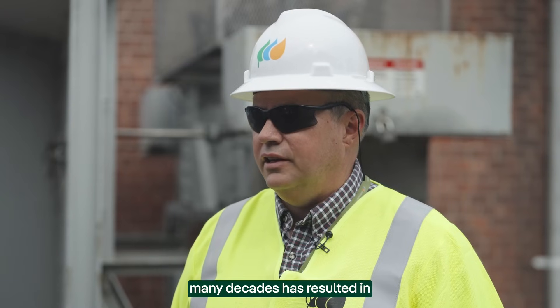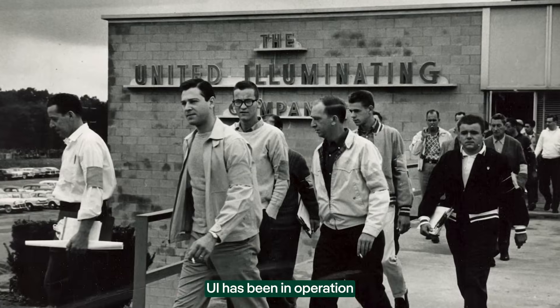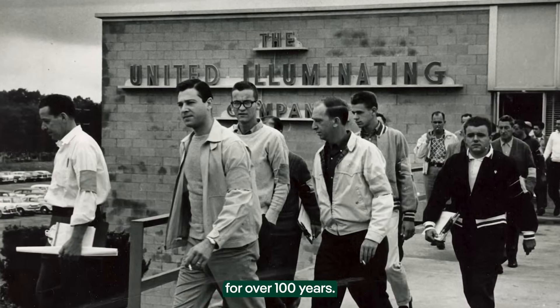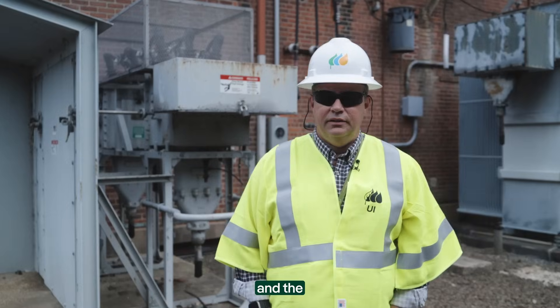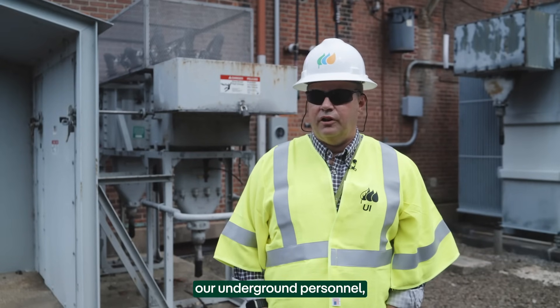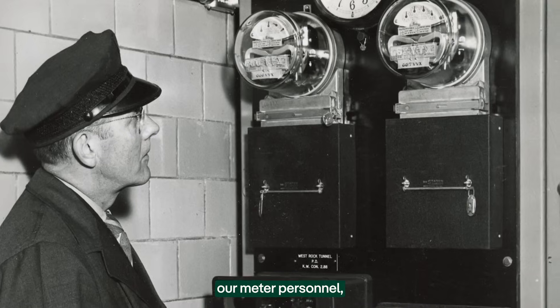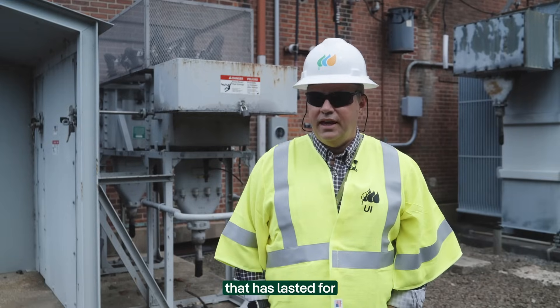That strategy, over many decades, has resulted in some of the best reliability in the country for our customers. UI has been in operation for over 100 years. And as I look back at the substation, what I see are many of the people that came before me — the skills of our engineers, our line workers, our substation and underground personnel, our meter readers and meter personnel — in maintaining and building a system that has lasted for many, many decades.